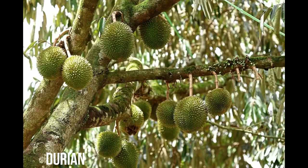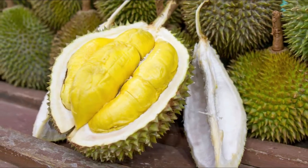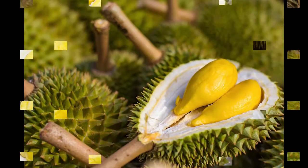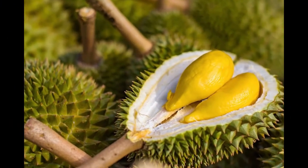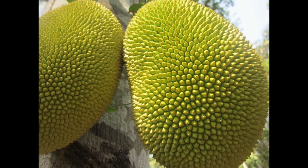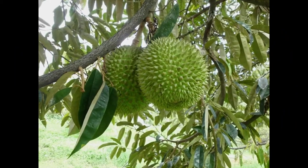The seasonal durian fruit is known as the king of fruits across South Asian countries. Only a few species of durian fruits exist today. This fruit is native to Indonesia and Malaysia. Durian smells awful due to the presence of different combinations of chemicals. Singapore, Thailand, China, and Japan have banned the durian fruit in public due to its powerful scent.